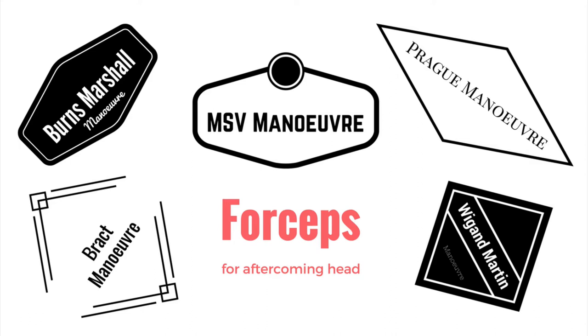Properly trained and skilled obstetricians should be aware of the correct use of these maneuvers and their risks and complications.